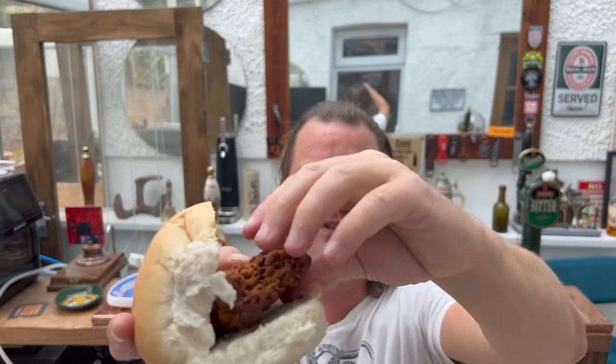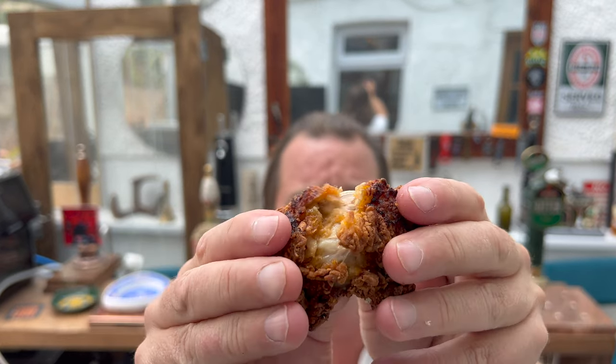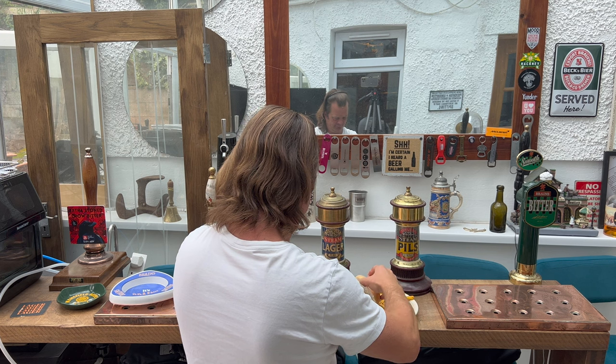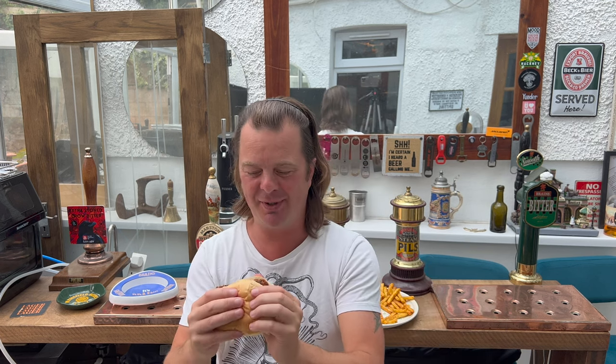Let's rip this open. So there's the thigh meat - break it open a bit further. There it is. Now I'm much more of a breast man, I'll be perfectly honest with you. Not much of a wing or thigh fan. But let's give it a go, let's be brave, let's try new things.